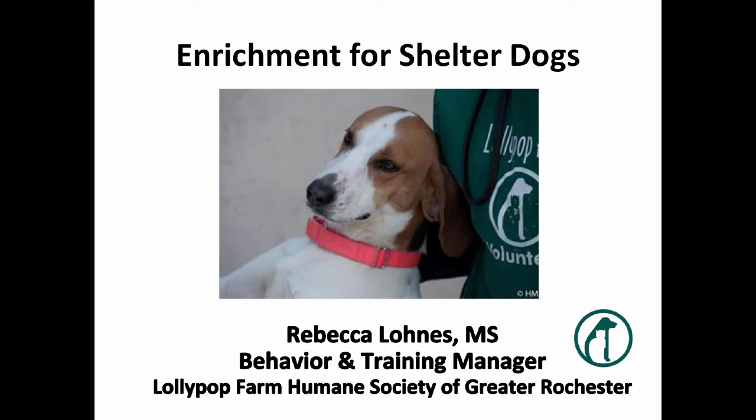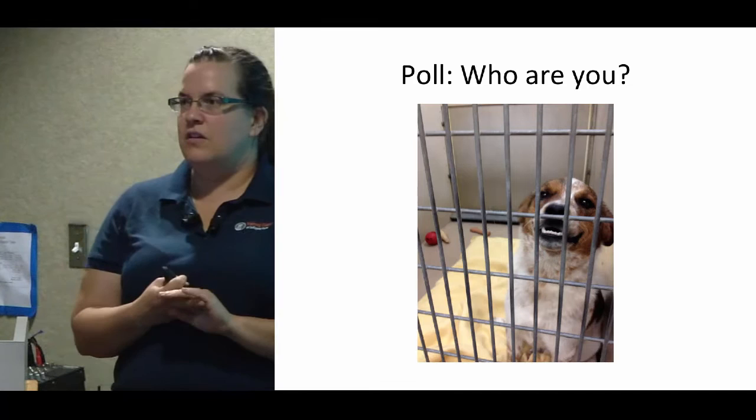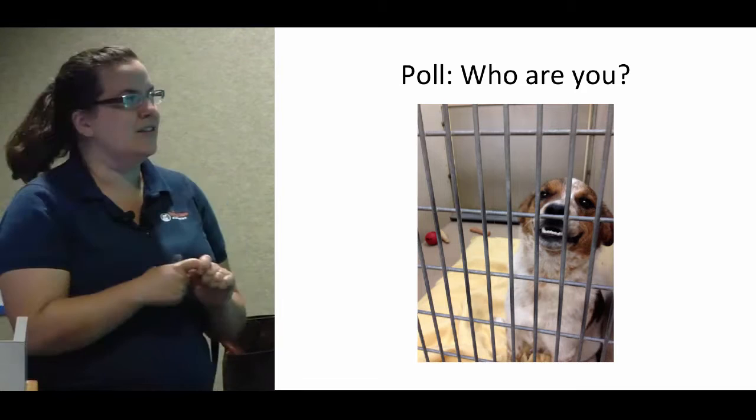So get excited about enrichment for shelter dogs. How many people are like frontline animal care staff? Okay. And how many people are like support staff or office staff or administrators? All right. And how many people are volunteers? Okay.